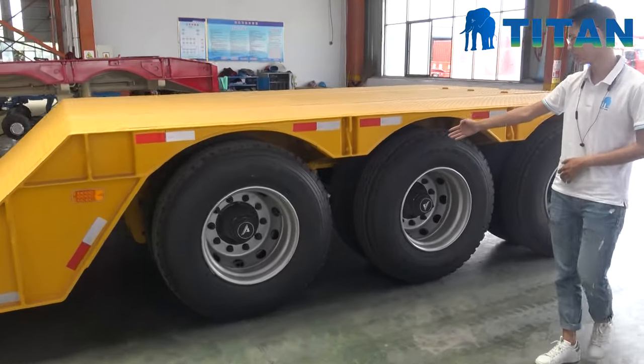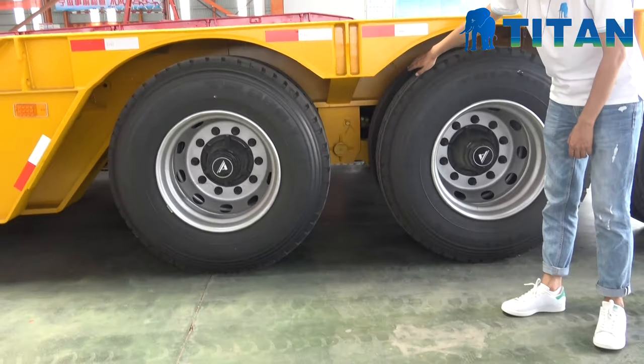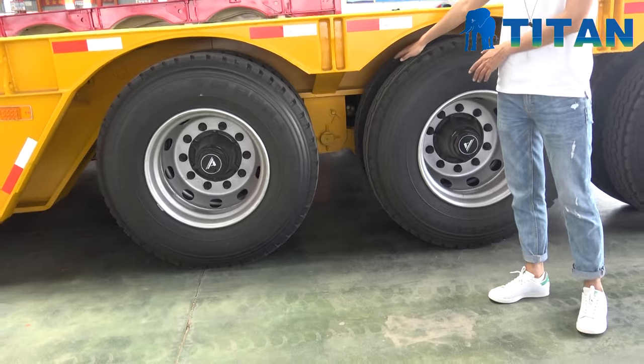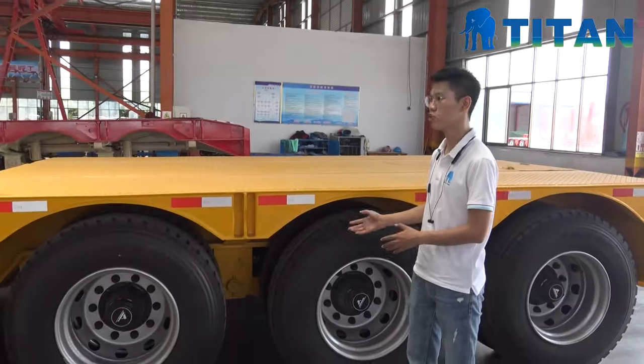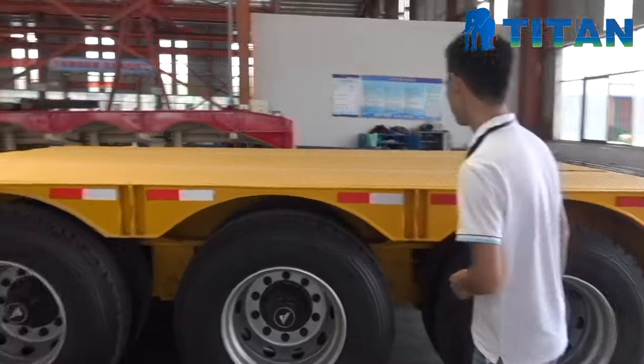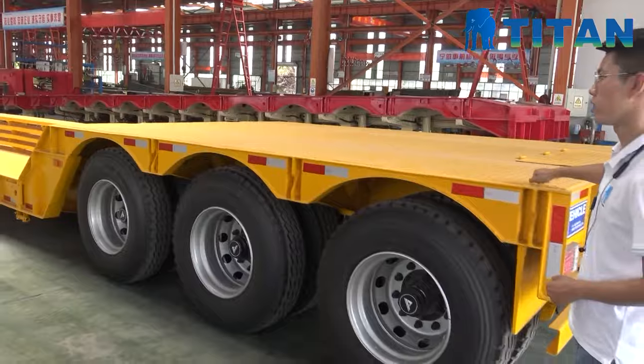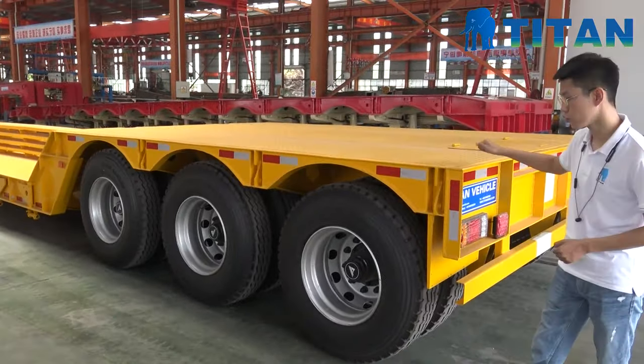This is the suspension. We use the heavy duty suspension for this trailer, so it can handle the difficult road condition. It is very, very strong and very durable.